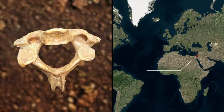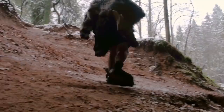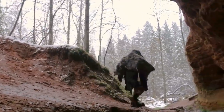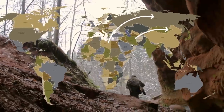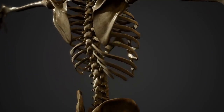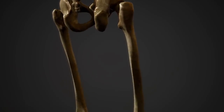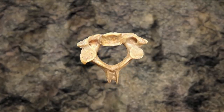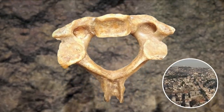In Israel, researchers have discovered a vertebra that's 1.5 million years old. They believe this piece of skeleton belonged to one of the ancient hominids who migrated from Africa into Eurasia. The vertebra belonged to a young boy between the ages of 6 and 12 when he died. He was pretty tall for his age and may have reached an astonishing 6.5 feet in height if he had lived into adulthood. His single remaining bone represents the earliest piece of physical evidence of an ancient human in Israel.